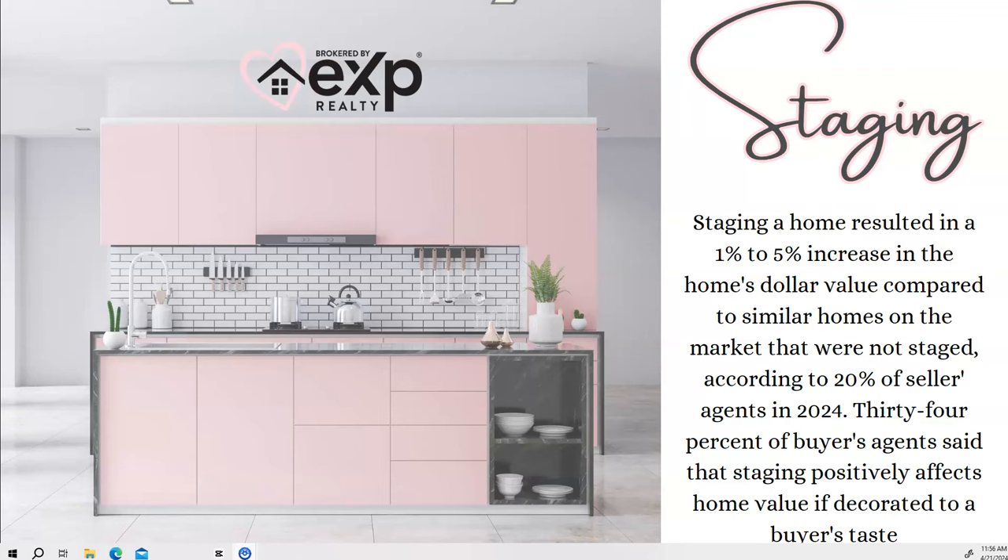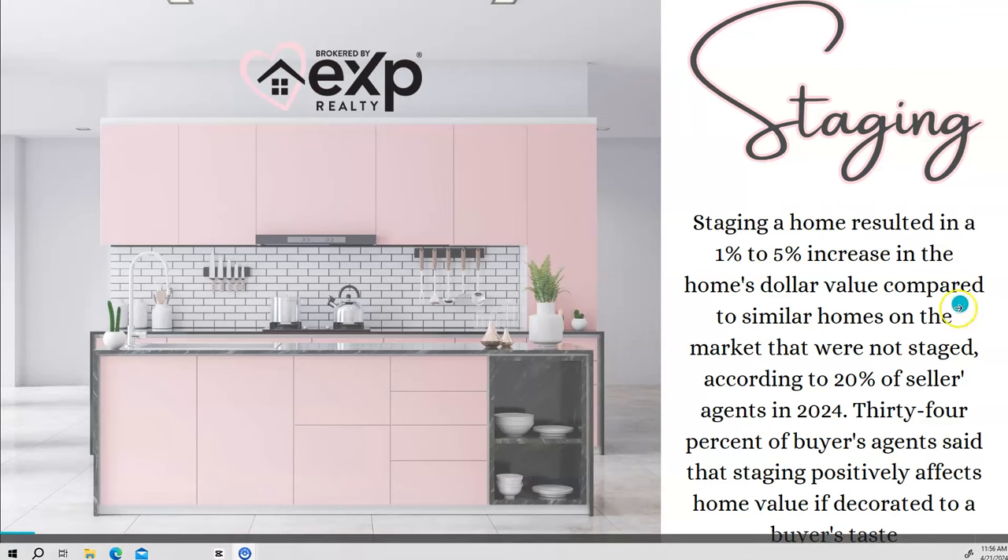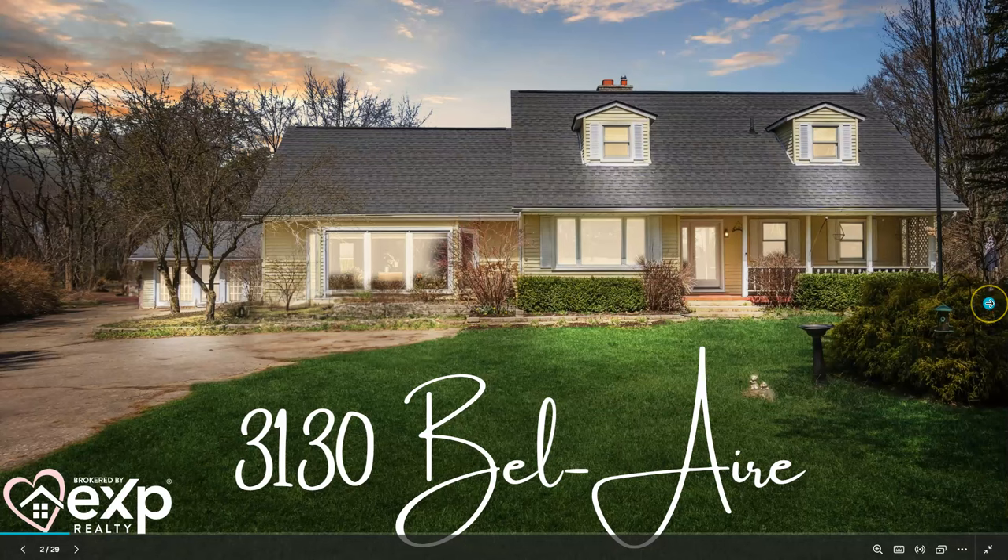34% of buyer agents said that staging the home had a positive effect on buyers when they saw the property and walked through it. What I'm going to talk about today is photos — the quality and the staging. Here's one of my listings, done by a professional photographer. It has a twilight to it, so it's more appealing, eye-catching, and it stops the scroll when people are scrolling on social media.